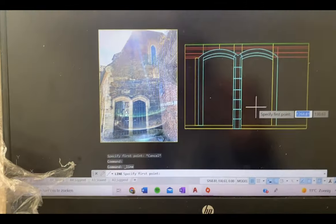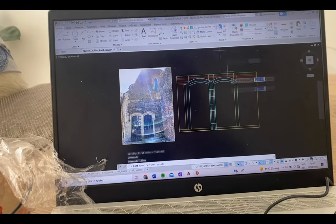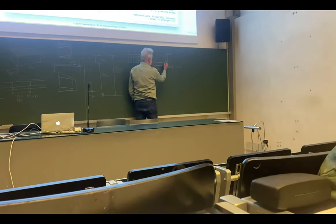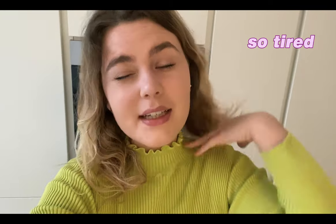For the 3D model of the building for my media class, I had to draw a frontal plan, as you can see. Afterwards I went to school — it was really sunny out today. I had a class called Construction, where we mainly learn how to draw construction plans.